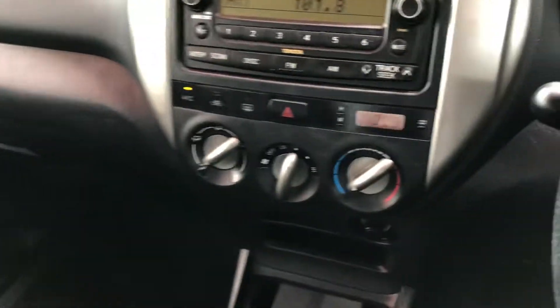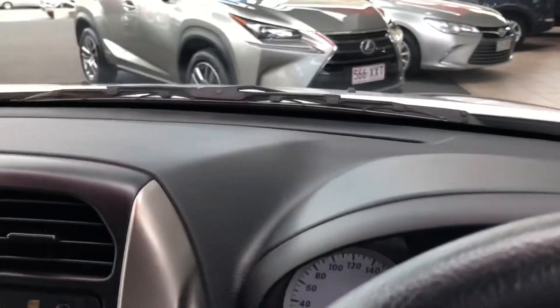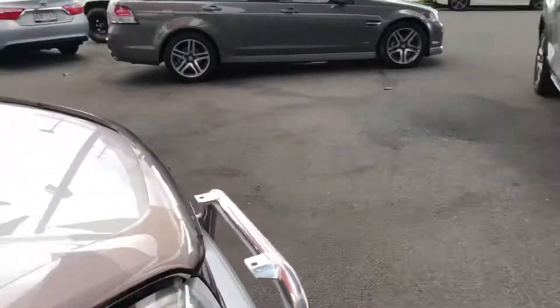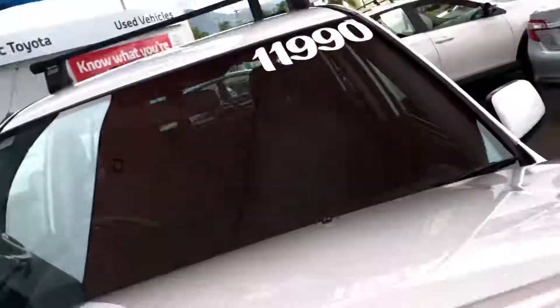The interior is very, very good — air conditioning is freezing. Honestly, the paintwork on the outside is probably the most impressive part: no fading, no dents or anything like that. I'm just going to quickly open up the bonnet now.